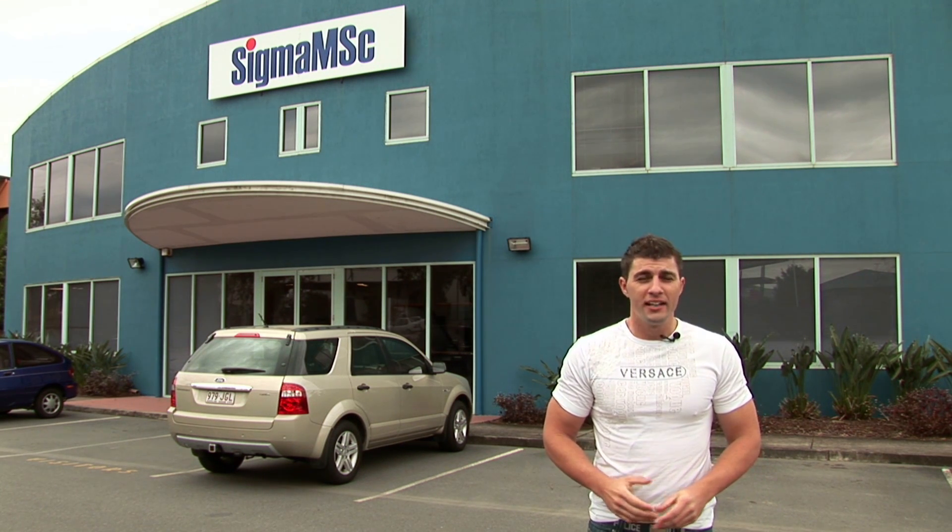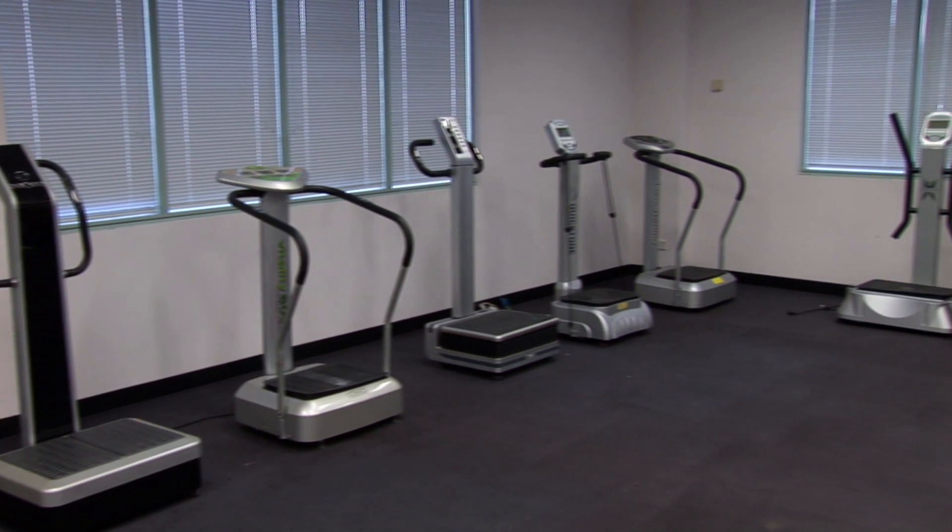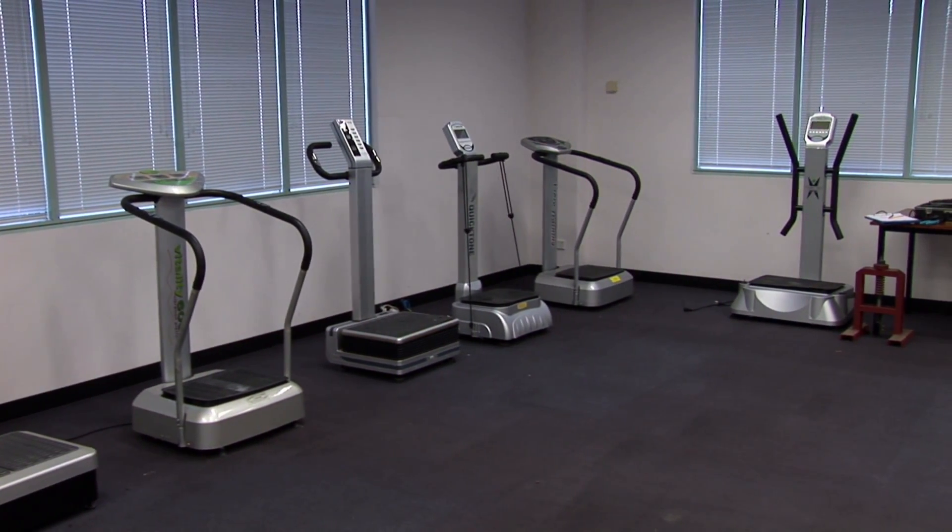Today I'm in Marrae, Brisbane, at Sigma MSC, an engineering firm who specialises in vibration analysis. Usually Sigma MSC are sent out to commercial sites to measure industrial vibration, but today we're here to measure the vibrations produced by a number of different whole-body vibration machines.